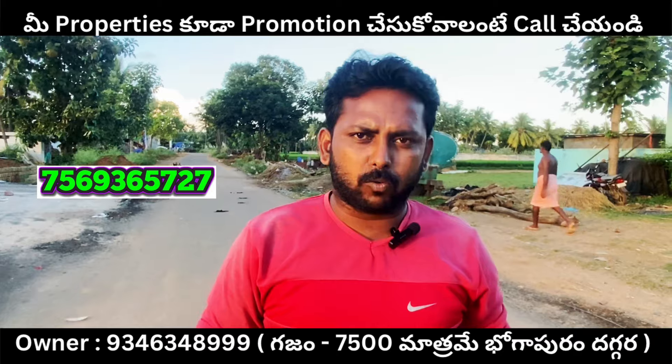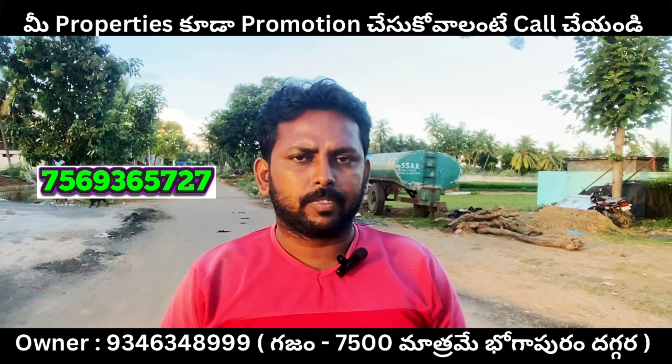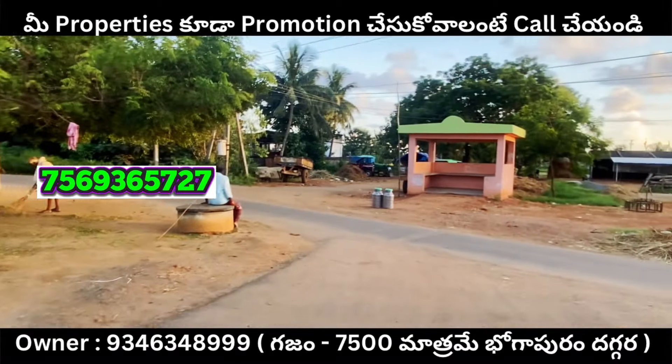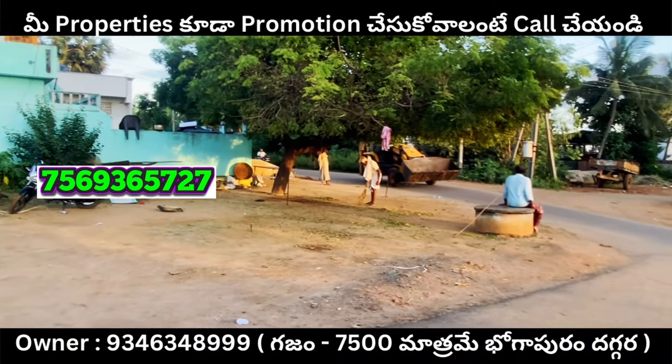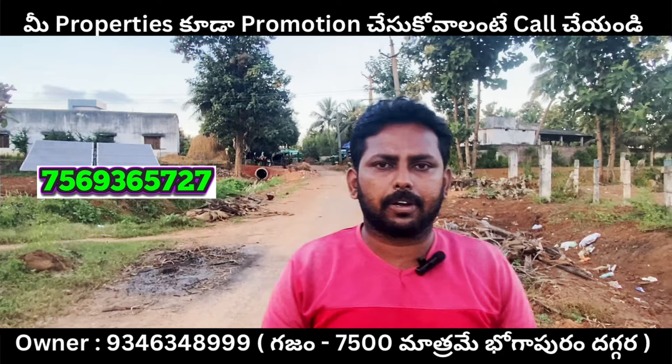It is at a great development. It contains 900 square feet fronting this main road. Look at that main road — it is very close to the main road.